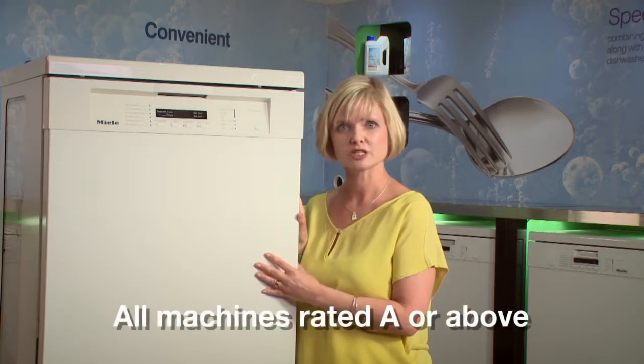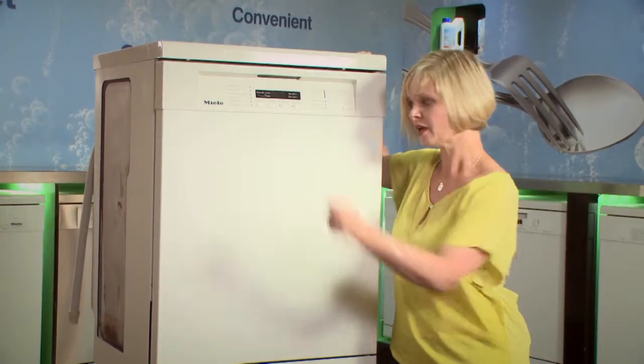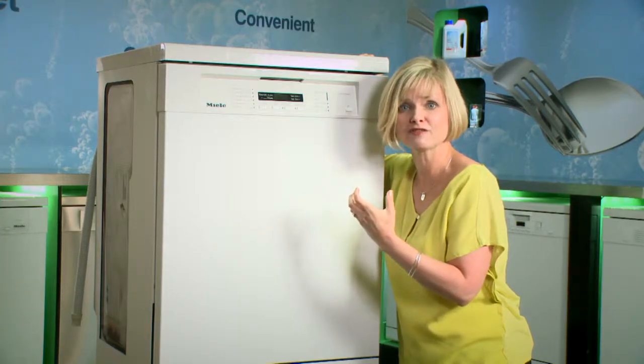Energy conservation is really important to us, so all of our dishwashers are rated A or above for energy efficiency. When you decide it's time to get a new dishwasher, put us to the test against the competition with a really heavy knock in the centre of the door. You'll hear the Miele difference — the solid quality build you get from Miele.